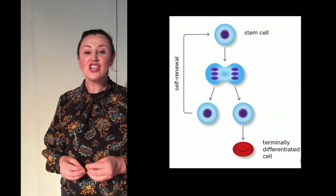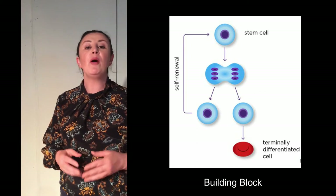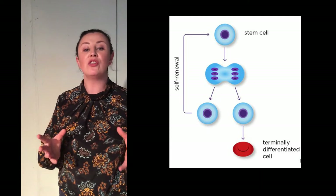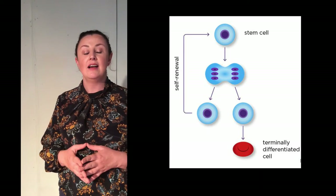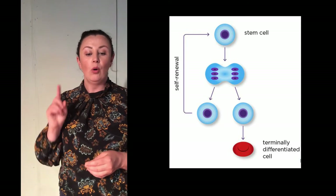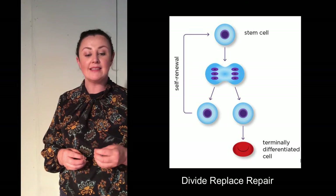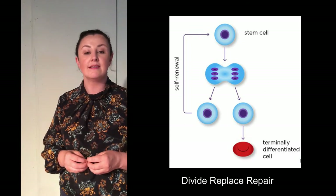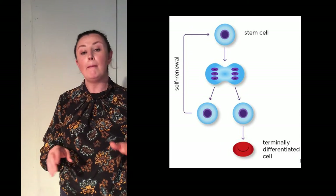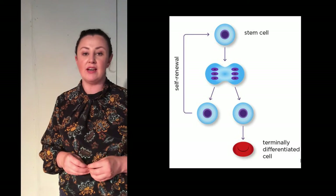A stem cell is essentially the building block of the human body. They are the body's raw materials, like a template from which all other cells are created. Stem cells have two remarkable abilities: one, they can divide for long periods of time to replace and repair old cells, and two, they are unspecialised but have the ability to become many different types of cells.